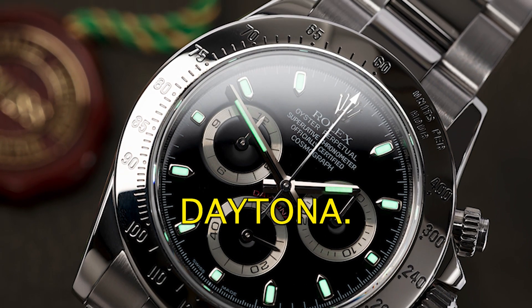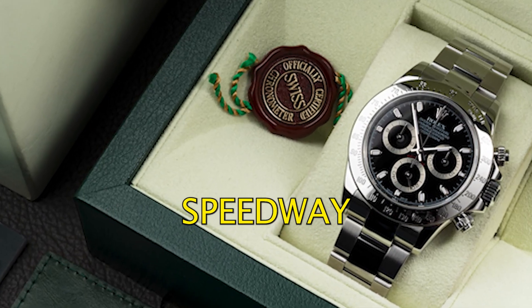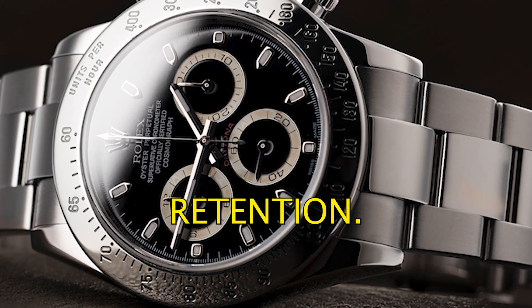Number two: the Rolex Daytona. The Daytona is a chronograph watch that's named after the Daytona International Speedway in Florida. It's a popular watch among collectors and it's known for its high value retention.